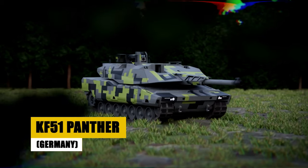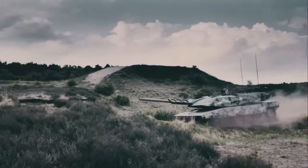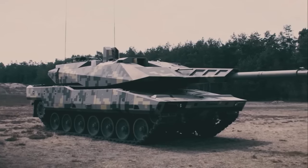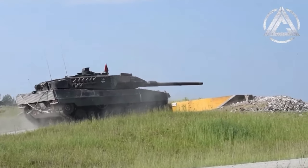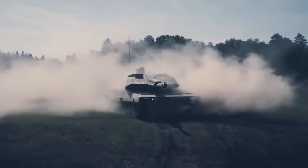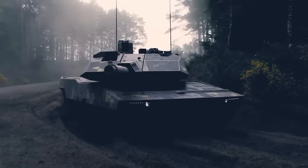Behold the KF-51 Panther, Germany's futuristic vision from Rheinmetall. This concept tank redefines armored warfare with a fully unmanned turret, AI-enhanced targeting systems, and modular armor, adapting seamlessly to any combat environment. Equipped for the challenges of tomorrow's battlefields, the Panther combines cutting-edge technology with strategic flexibility, offering unmatched protection and efficiency. The KF-51 Panther is a testament to Rheinmetall's engineering excellence, setting a new benchmark for future tank development.